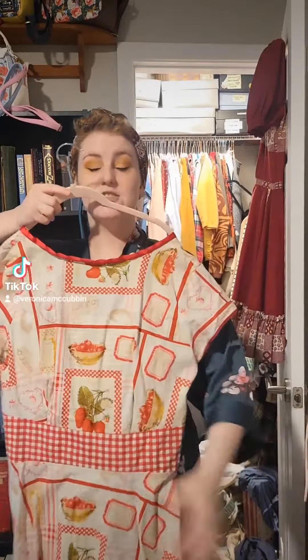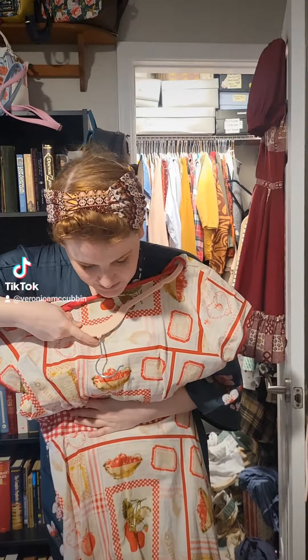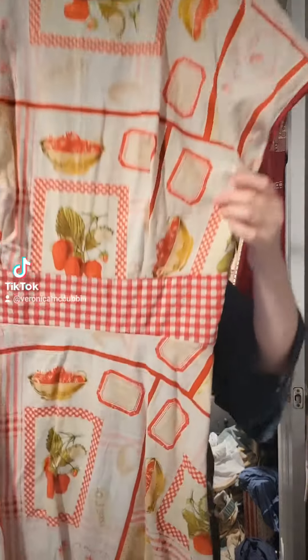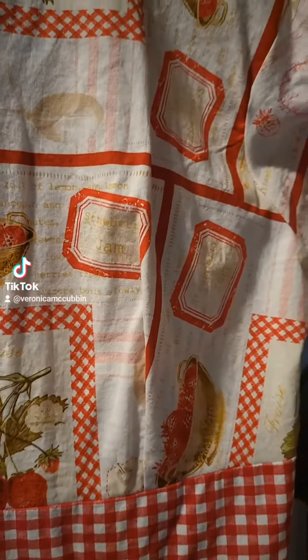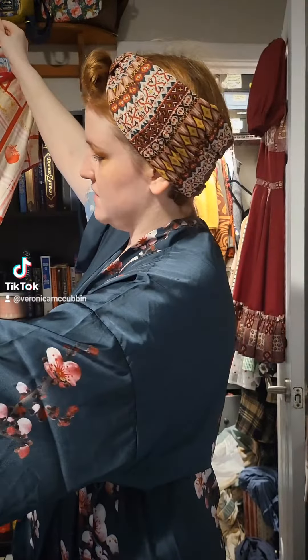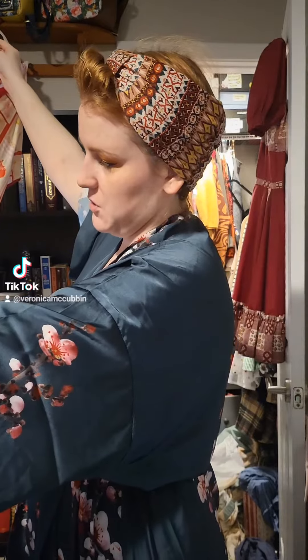The first outfit of choice is this cute strawberry number I made a couple years ago. It's a quilt cotton, and it's just got strawberries. It's supposed to be like making strawberry cake and stuff — it has actual recipes on it somewhere, like for strawberry jam, strawberry cake, and strawberry shortcake. It's so cute, so that's option one.